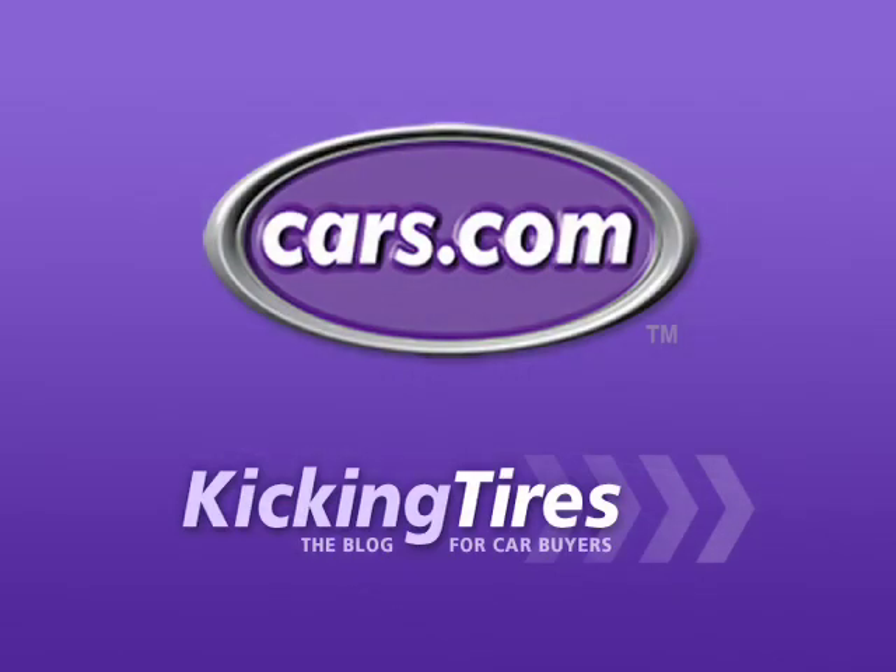I'm Joe Weisenfelder from Cars.com. For any more information on this car or any other, go to Cars.com and our blog, Kicking Tires.